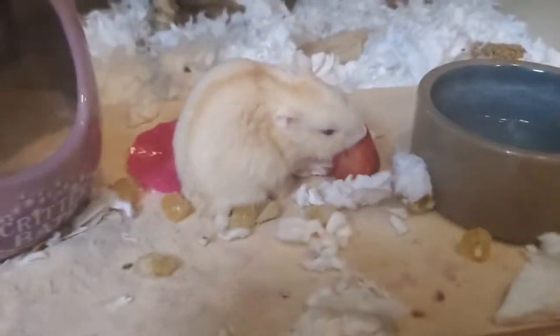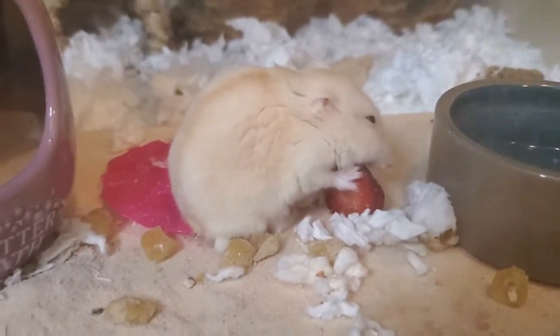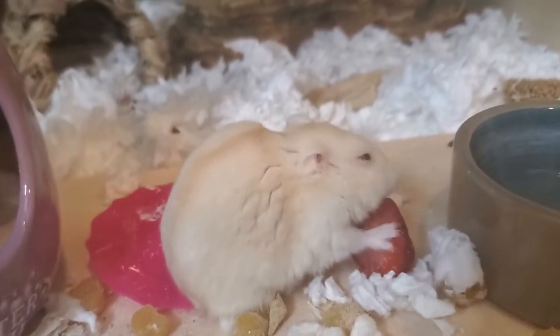Something we recently tried was strawberries. I'll include a little clip of Butter enjoying a strawberry here. So cute, love her!